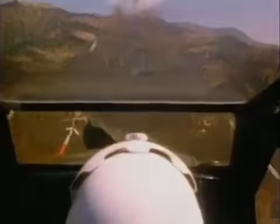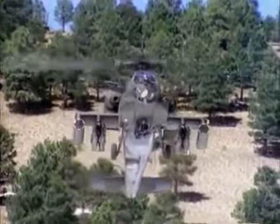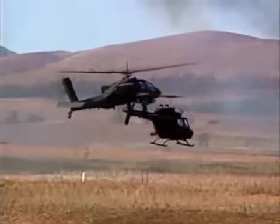In addition to tanks, the Apache is designed to engage a variety of other targets. Under the nose of the helicopter is a 30mm chain gun that can be used against lightly armored vehicles. On the stub wings are unguided rockets for attacking targets with high explosives.